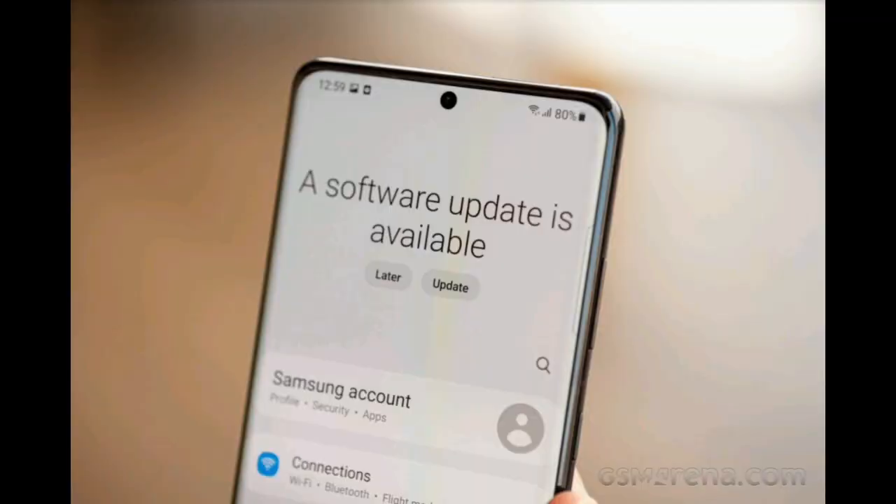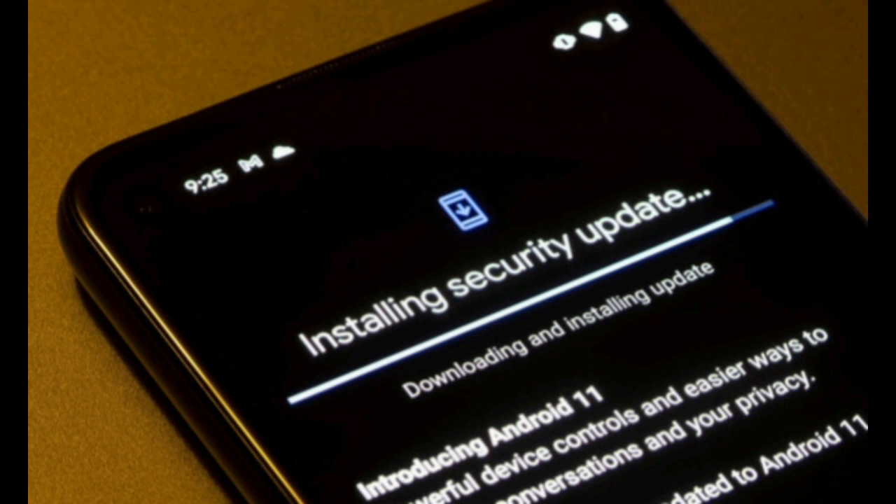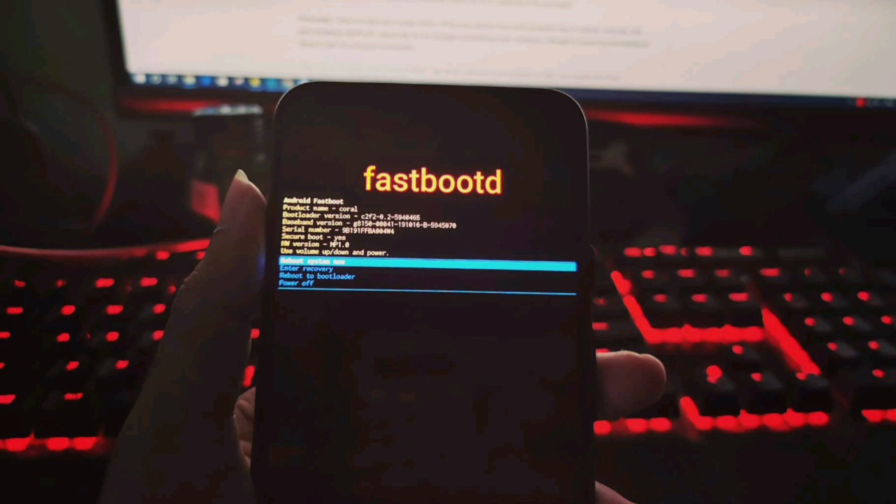When we receive a system update for our phone, after downloading completes and when we install the update, the phone locks automatically and cannot be used for about 10 to 20 minutes, or sometimes longer. This is normal installation.